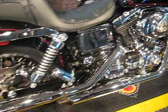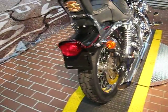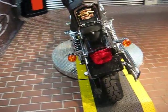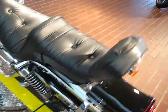It has a free-flowing air cleaner and a Screaming Eagle 2 exhaust. It has the backrest, the spoke wheels with the chrome pulley and the chrome belt cover.